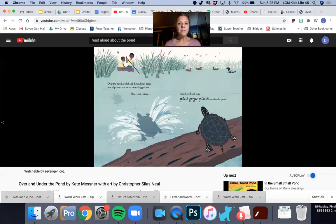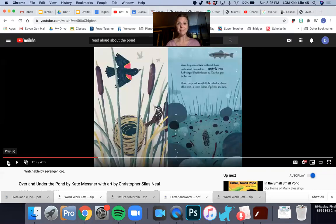Over the pond we lift and dip and pull past a row of painted turtles on a waterlogged tree. One, two, three — they slip off and away. Splish, craggle, gurgle, sploosh — under the pond. Those turtles went from over to under because they jumped in.